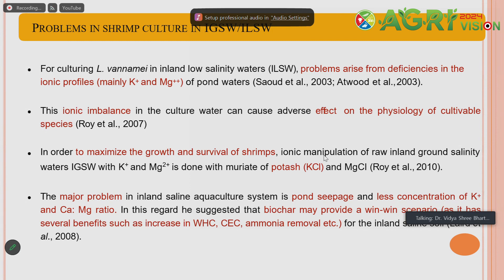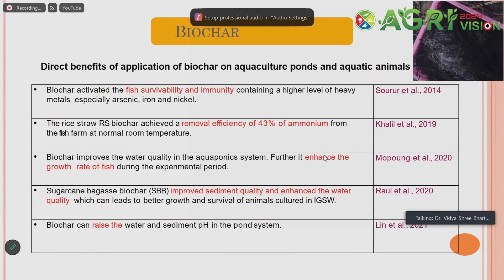Keeping these benefits of biochar application and amendment with potassium in mind, we attempted to apply biochar enriched with potassium — enhancing the potassium content in the biochar through engineering — and then applied it in aquaculture ponds in the inland saline scenario.